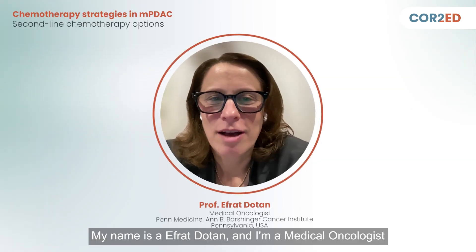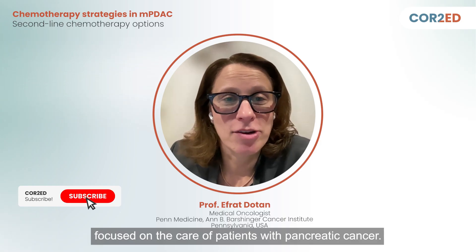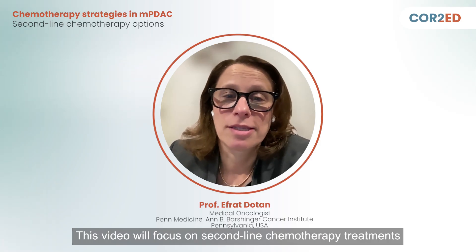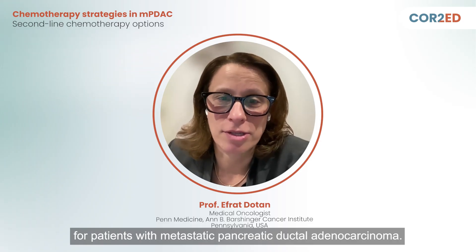My name is Afrata Tan and I'm a medical oncologist focused on the care of patients with pancreatic cancer. This video will focus on second-line chemotherapy treatments for patients with metastatic pancreatic ductal adenocarcinoma.